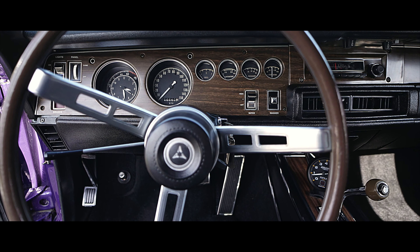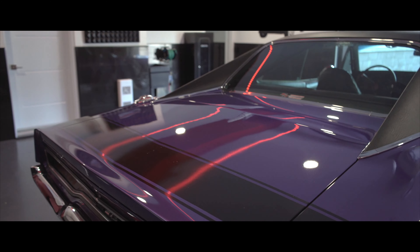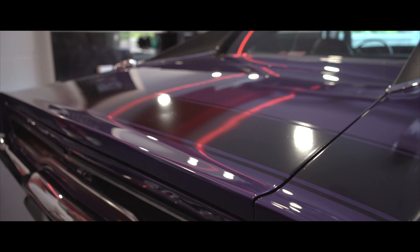Les courbes du véhicule sont littéralement à couper le souffle. La couleur est époustouflante — c'est une couleur emblématique des années 70, mais également des Mopars. On voit ici la stripe noire qui vient faire un travail de finition exceptionnel. Les chromes sont dans un état remarquable.